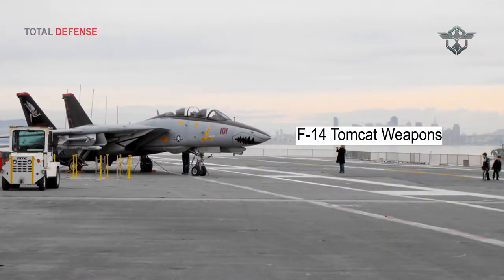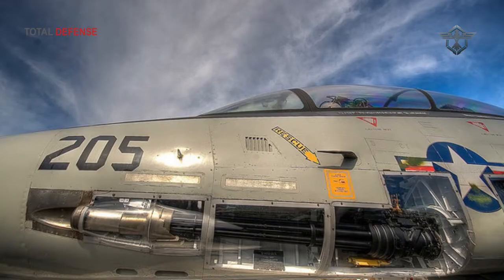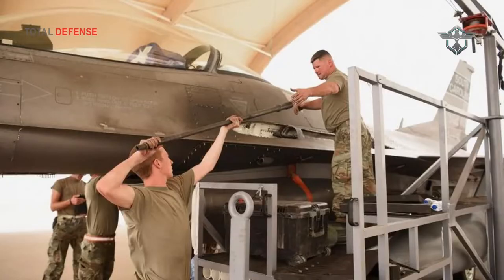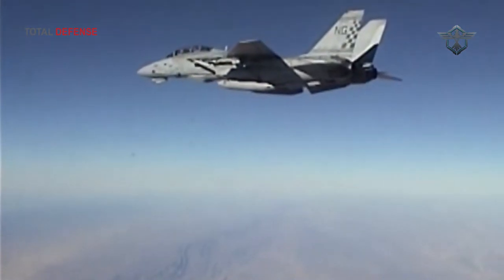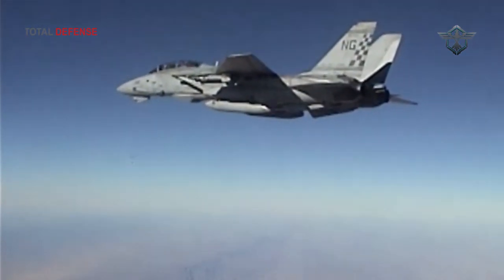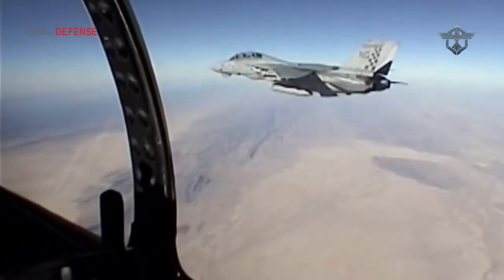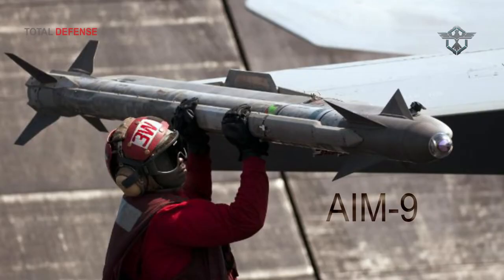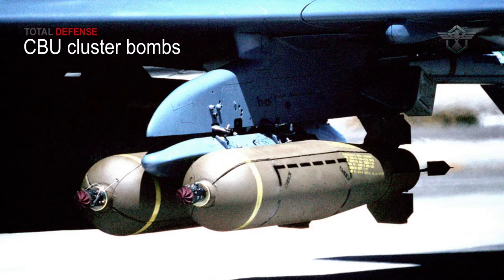The F-14 is armed with a General Electric Vulcan M61A1 20mm gun with 675 rounds of ammunition, mounted internally in the forward section of the fuselage on the port side. The aircraft has eight hardpoints for carrying ordnance — four on the fuselage and two on each side under the fixed section of the wings. The aircraft can carry short, medium and long-range air-to-air missiles — AIM-9, AIM-7 and AIM-54 — and air-to-ground ordnance, including rockets, bombs and CBU cluster bombs.